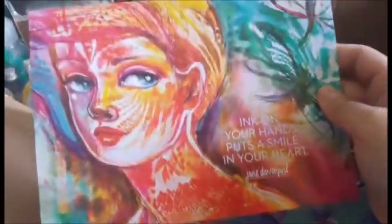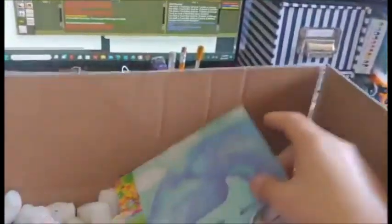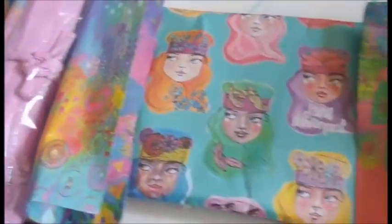Got these nice little pamphlets. I think this is the first time I've received these in one of these parcels. Trust the mess — no shame in being a messy artist. Everything's beautifully packaged.